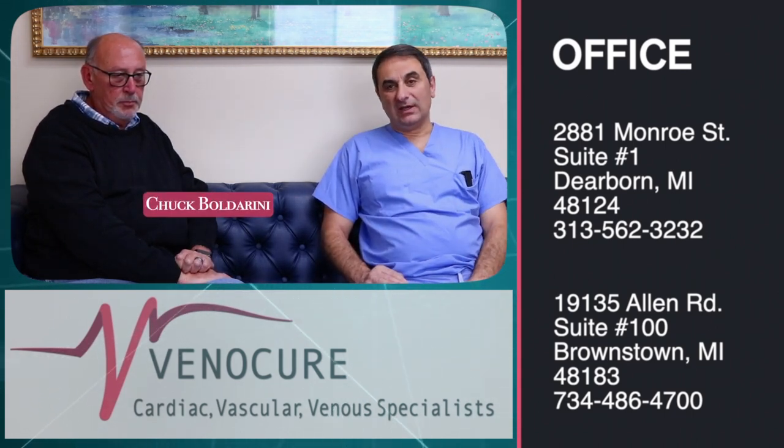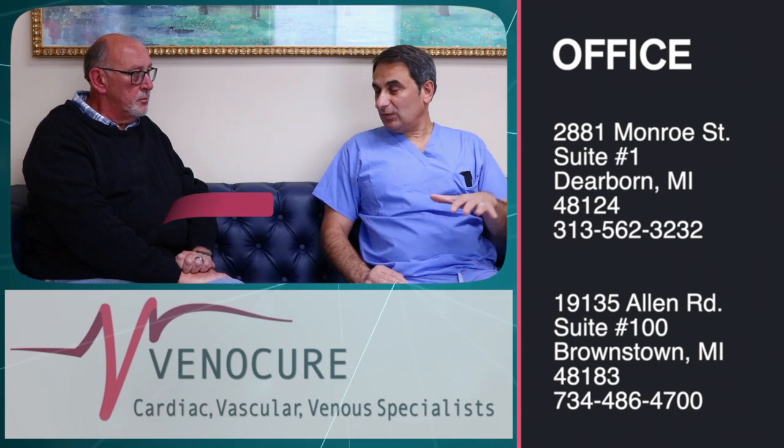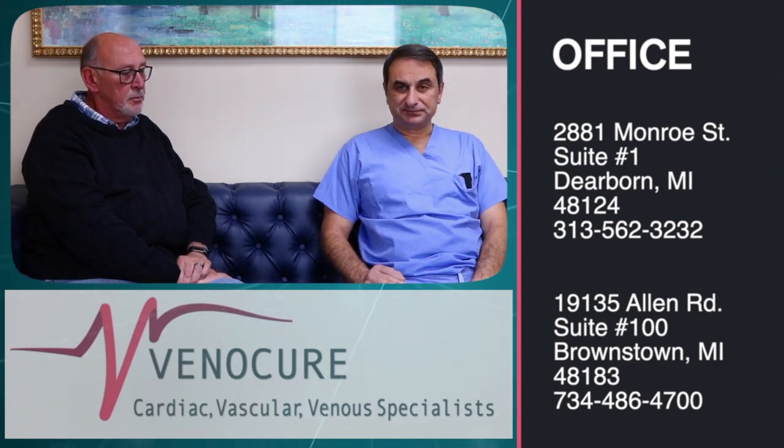When I met him, I suspected he had a blockage in his left leg. We did an ultrasound and diagnosed that he has 100% blockage in his left leg circulation just above the knee — in what we call the superficial femoral artery. So I took him to the cath lab, we did an angiogram, and confirmed it was indeed 100% blocked.